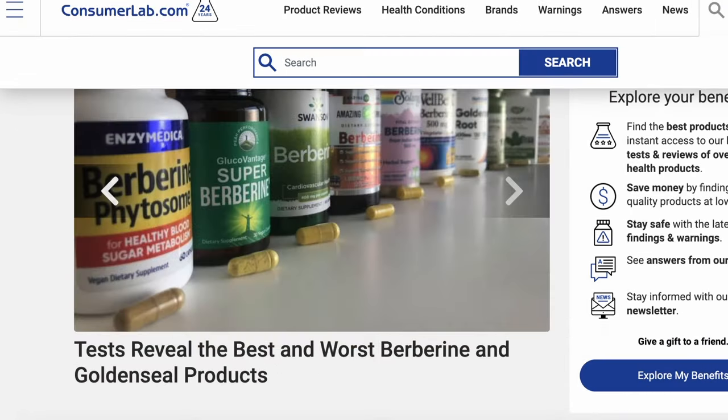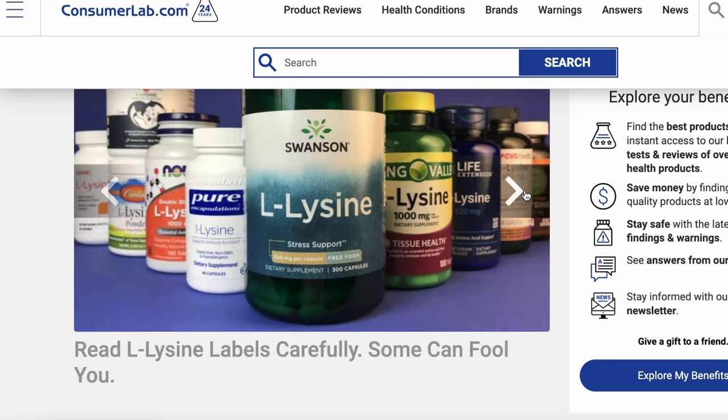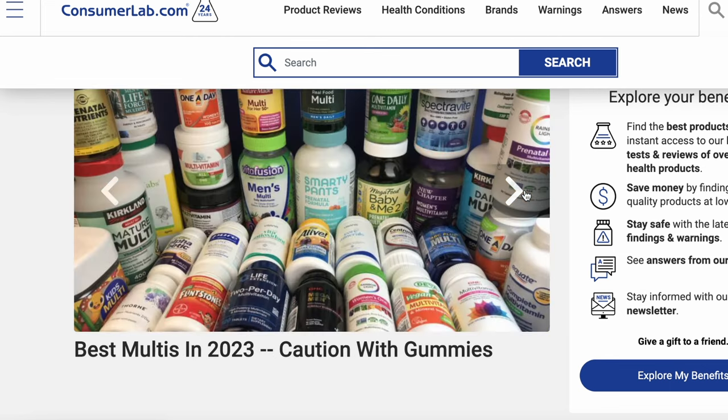For the example of berberine, they have a list of berberine supplements. They'll test whether a supplement that says it has 500 milligrams of berberine actually does. Maybe it has 472 milligrams — but that's pretty reasonable, that's close enough, and it gets approved. They have different metrics they compare supplements on to determine whether it passes.